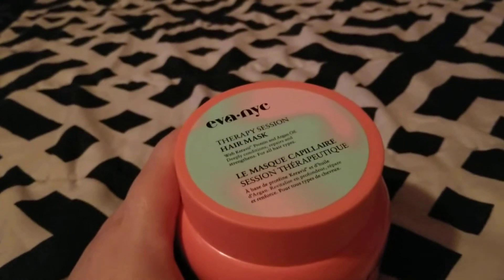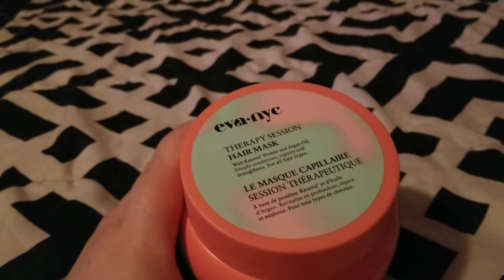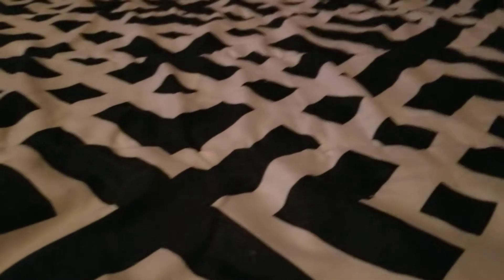I had such high hopes for the Eva NYC, but this would probably work better for thicker hair — it just didn't work for mine. So I would not repurchase that one.